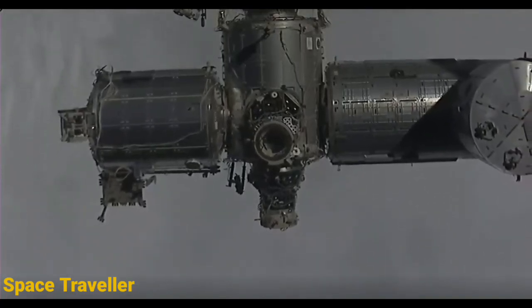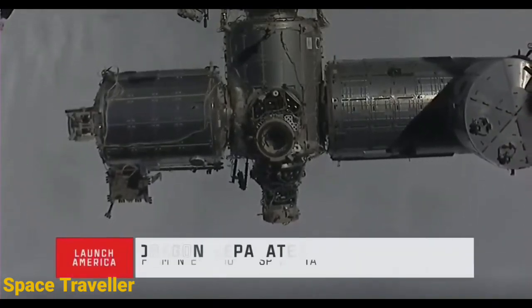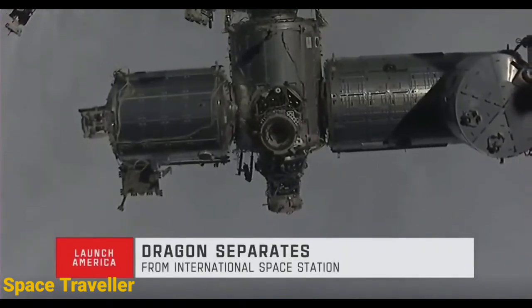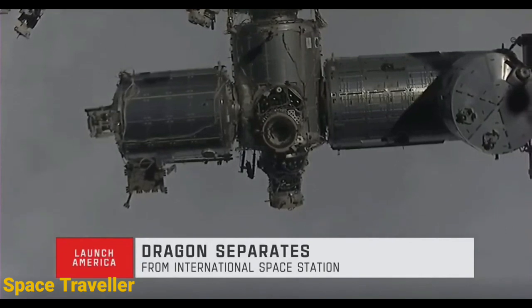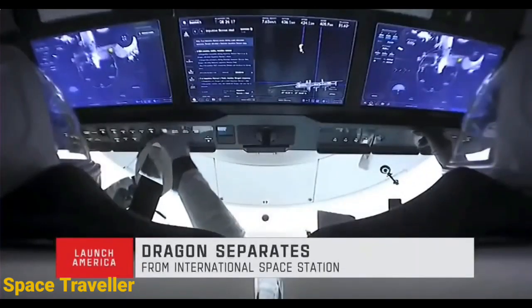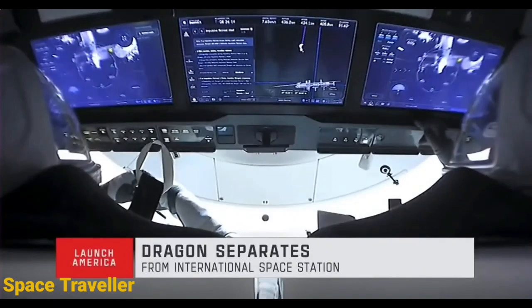That was confirmed physical separation at 1:05 PM central time, as the station was flying 259 statute miles off the coast of Chile. Two good undocking burns and a nominal impulsive retreat burn. Next will be a brief hold at waypoint one before the fly-around sequence is executed.